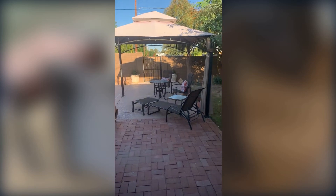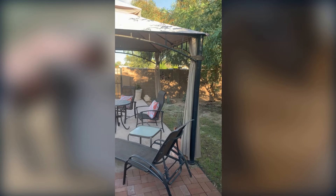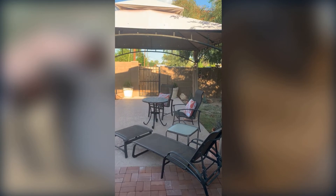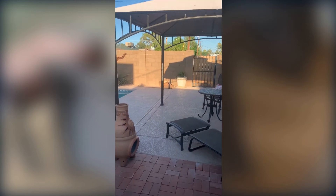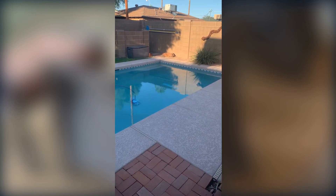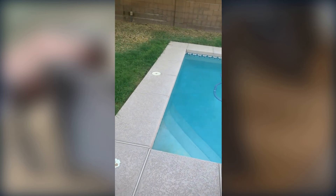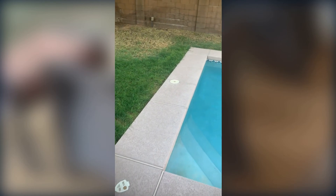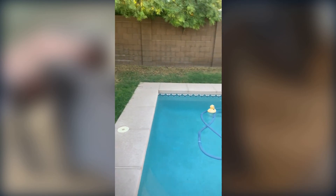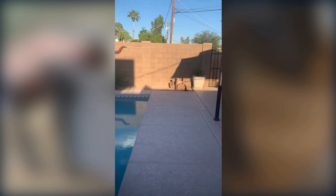Out here would photograph so nicely, and I can imagine just hanging out. You have the covered area with curtains — it's built in and does come with the property. It has a new cool decking that's been put in. It's a great backyard.